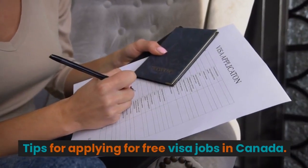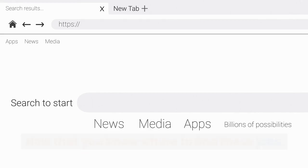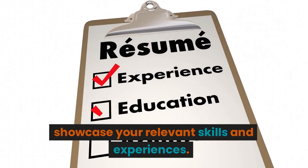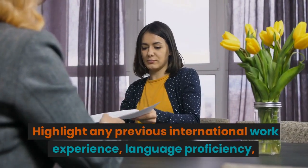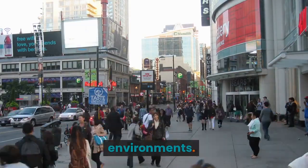Tips for applying for free visa jobs in Canada. Now that you know where to find these jobs, let's discuss some essential tips for applying. Firstly, tailor your resume and cover letter to showcase your relevant skills and experiences. Highlight any previous international work experience, language proficiency, and your ability to adapt to new environments.